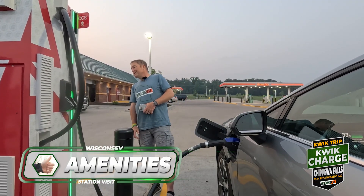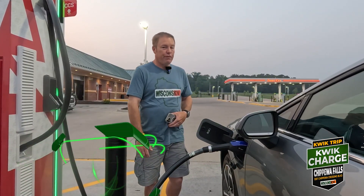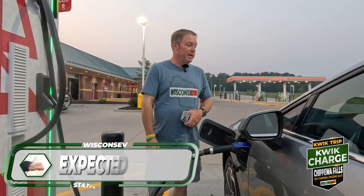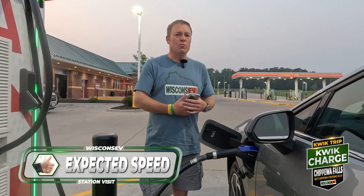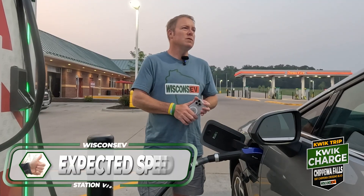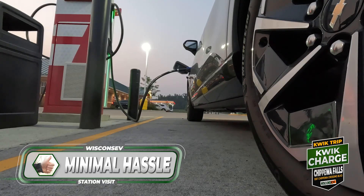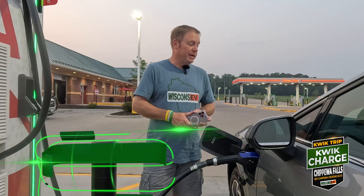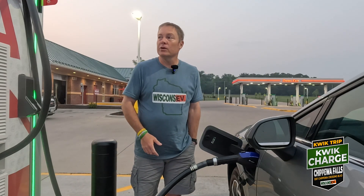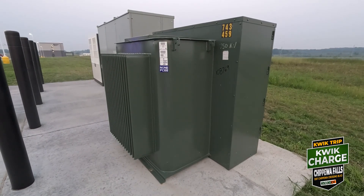Expected speed — we're like 7% in, we pulled five and a half kilowatt hours and we're still over 150. So this thing is firing at full speed. Expected speed — thumbs up. Minimal hassle — thumbs up. If every QuickTrip had a QuickCharge station, it would be amazing. If you haven't been to one, go and check it out because these are great charging stops. Let's take a look around the rest of the location. 750 KVA transformer for these four stations — he is screaming out power right now.